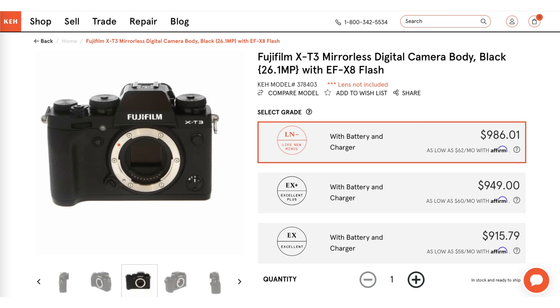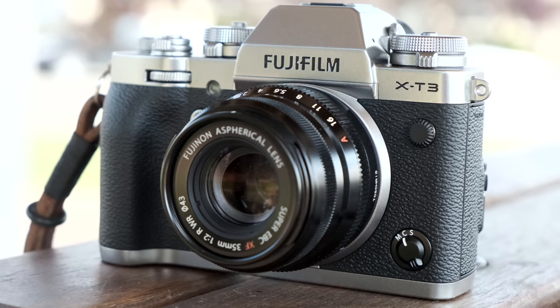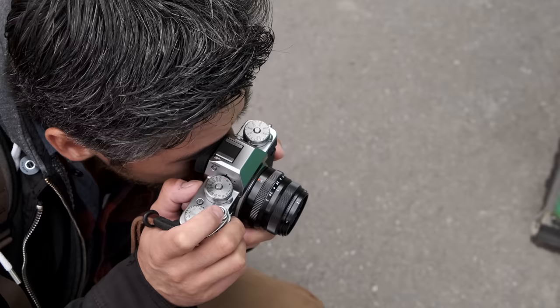Another one that jumped out at me was the Fujifilm X-T3. It has the Eterna profile that I love, it's capable of shooting log, has a headphone jack, and it's actually a little bit less expensive than the X-S10, even though it's technically a higher-end body — really nice handling on that. And if you do want to do a little bit of photography, it's a much more enjoyable camera to use, as long as you can get away with not having in-body image stabilization and keep it on a tripod.